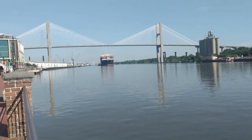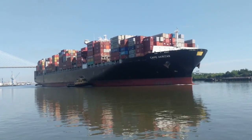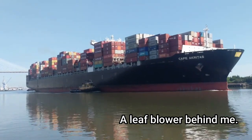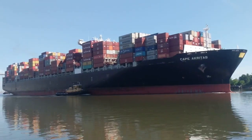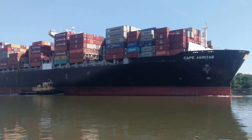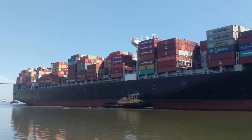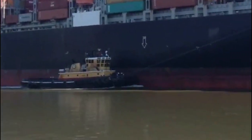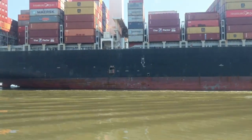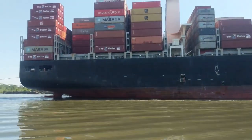Coming underneath that bridge — that thing's going past me, I think it's going faster than I am. Wow, that's massive. All those storage containers — that's a lot of weight. That's interesting, that little cutout right there says 'pilot' — you see that guy standing there? Wow, that thing is massive.